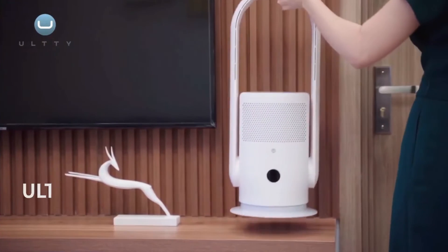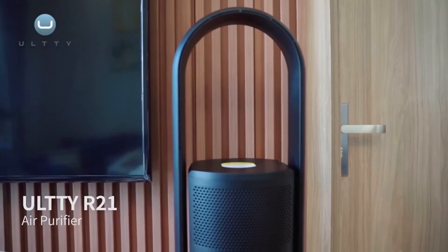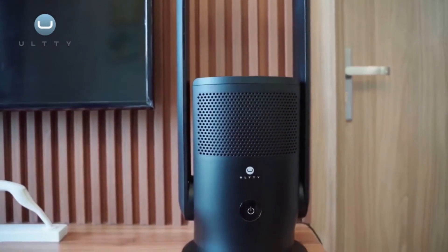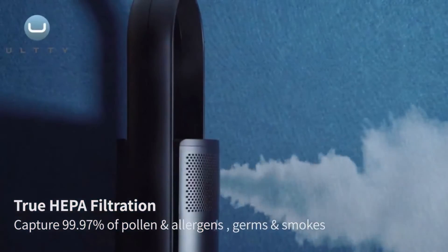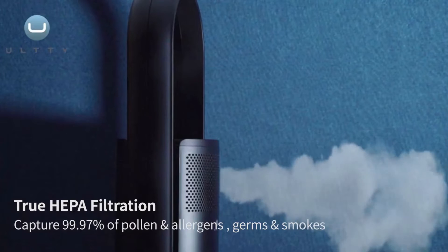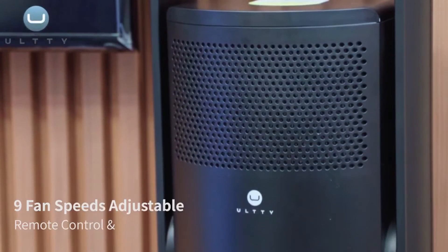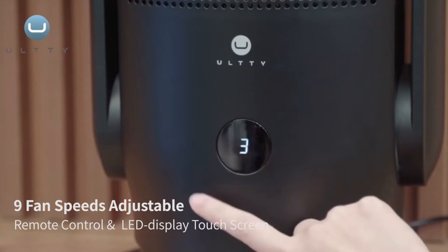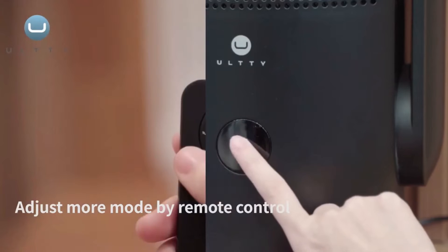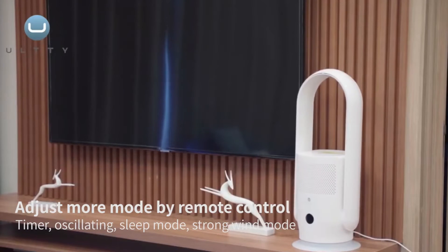Three modes and nine speed settings, with air outlet 30 degrees adjustable and 90-degree wide oscillation. Includes a sleep timer controllable by LED touch screen or remote. Covers up to 320 square feet, filtering whole room air five times per hour. Noise level: 32 dB. Keeps your room air fresh — perfect for bedroom, office, dorm, or baby nursery.